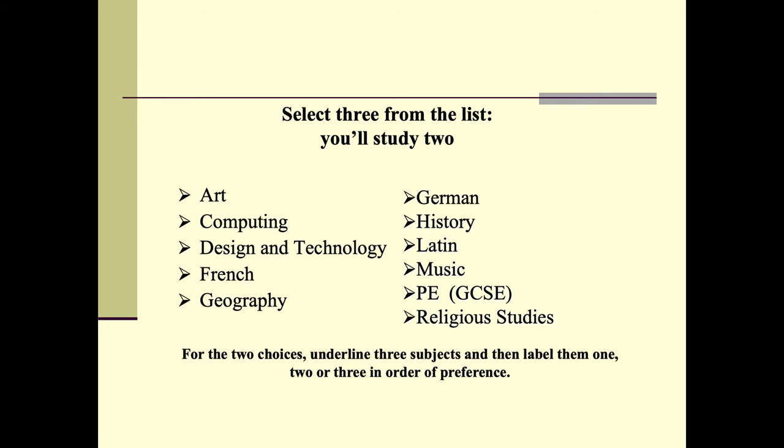The remainder of their subjects are selected from Art, Computing, D&T, French, Geography, German, History, Latin, Music, GCSE PE, or Religious Studies. Students will select two to bring their choices up to ten, but we ask them to identify three preferences, and we will create a timetable based around that. For many students we always enable them to do their first and second choice. Mr Frost will contact you if for timetabling reasons we have to look at the third choice.